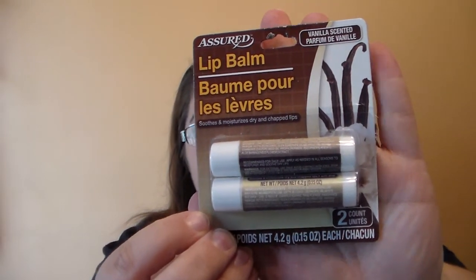Then I just saw this randomly. I normally don't try the Assured brand lip balms — they have a cherry one, a mint one, and an aloe one. But today I saw this one and I've never seen it before. I really like vanilla flavored lip balms, so I thought I'd give it a shot. This is the vanilla scented lip balm from Assured. You get two in a pack so they're technically 50 cents apiece. I wanted to try it today, so I'm going to pause and grab a makeup wipe to wipe off what's on my lips right now, and then do a quick review.